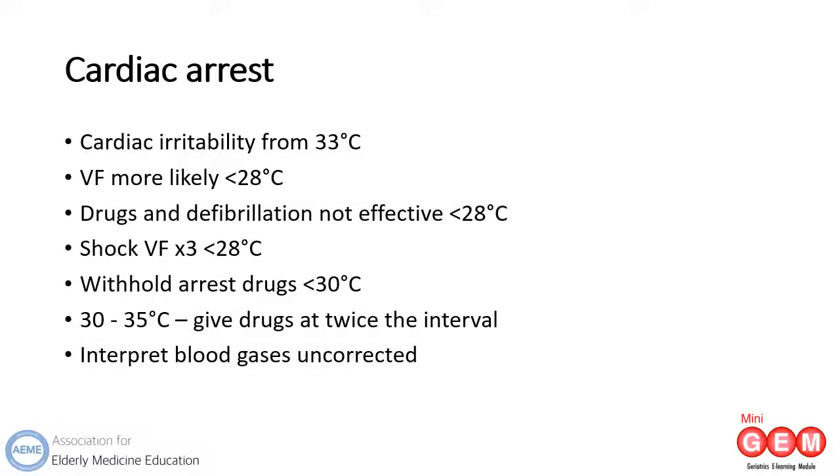While a 3-5 degree drop in body temperature is thought to be cardioprotective, cardiac irritability will occur from about 33 degrees, and VF is more likely once core body temperature reaches 28 degrees. Arrest drugs and defibrillation are not effective at temperatures this low. If VF is present, shock it to a maximum of 3 times; if it persists, delay any further shocks until the body temperature is at least 28 degrees. Arrest drugs such as adrenaline and amiodarone should be delayed until the body temperature is 30 degrees, as below this threshold pooling of the drugs in the vasculature would risk toxic release on re-warming.